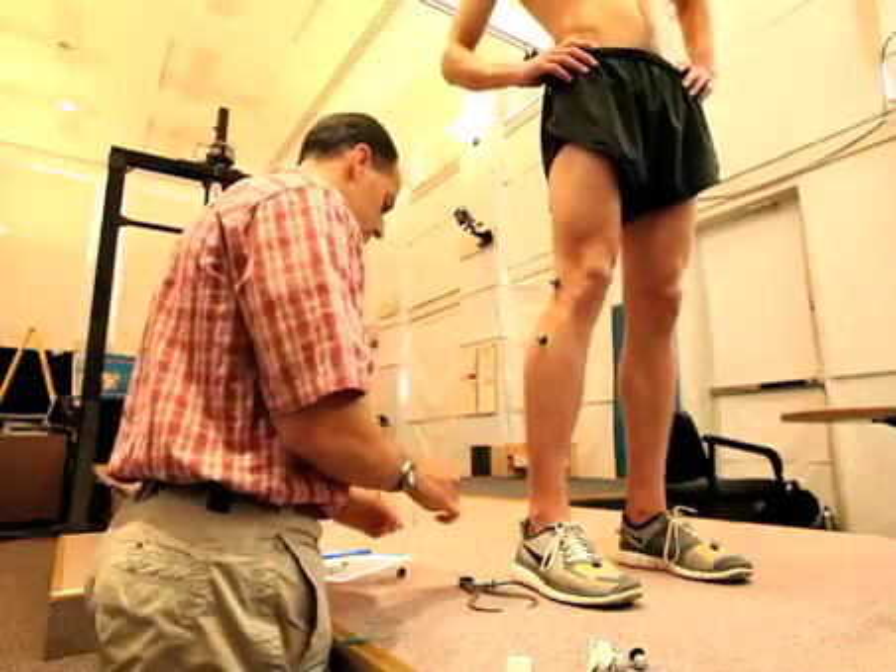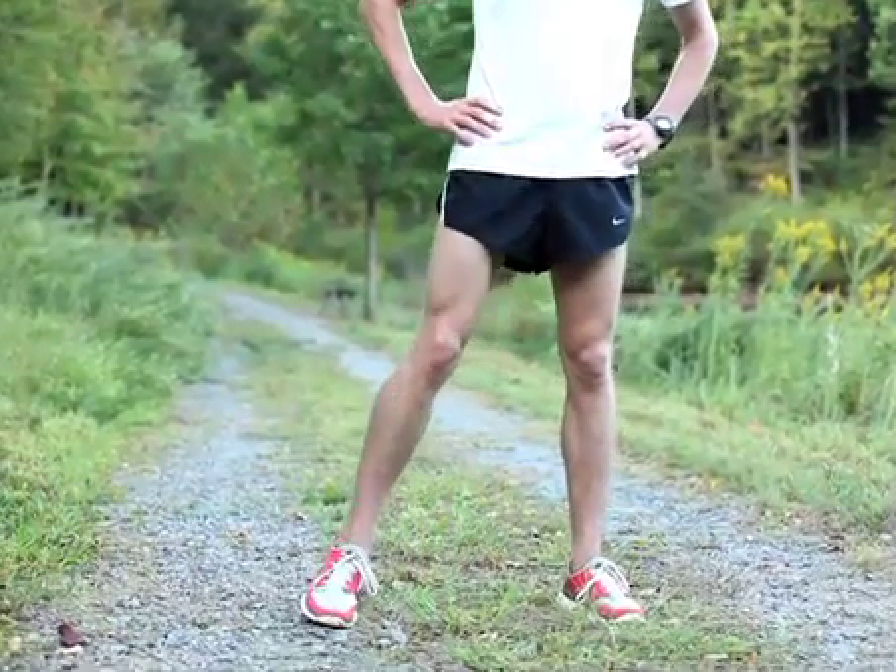Jay's job is fixing injured runners. Mike, the middle-distance runner on the Ragged Mountain Racing Team, is an injured runner — Achilles problems.